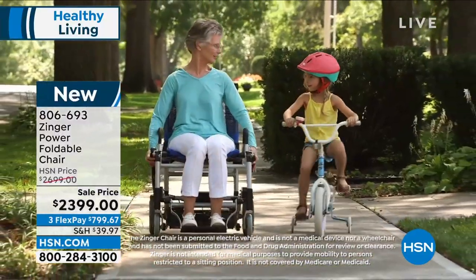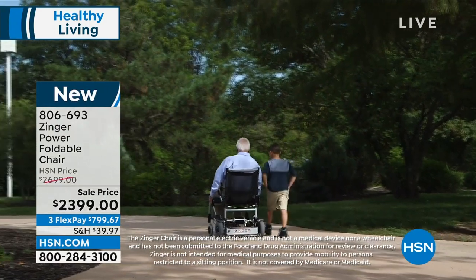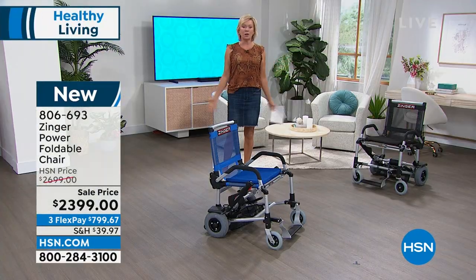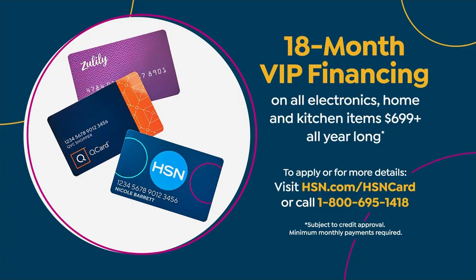Just to be able to get outdoors, maybe go to an amusement park or any park and have a picnic with your family again. It breaks down to $132 a month using financing with an HSN card. We have them in two colors — we actually had three, but the olive sold out. We've got the blue and the black.